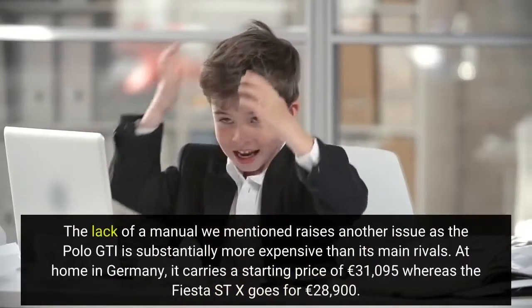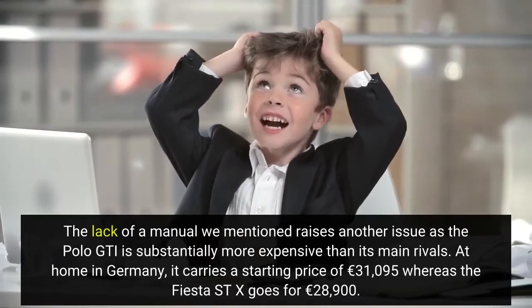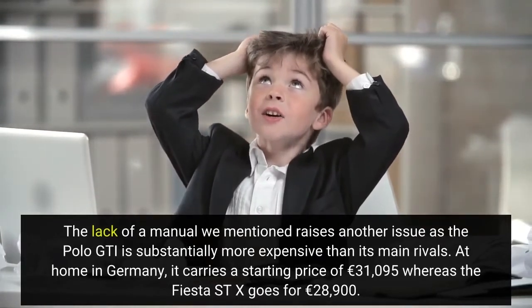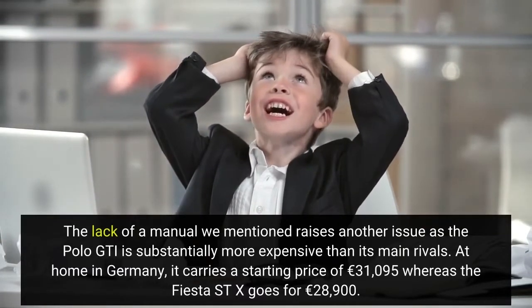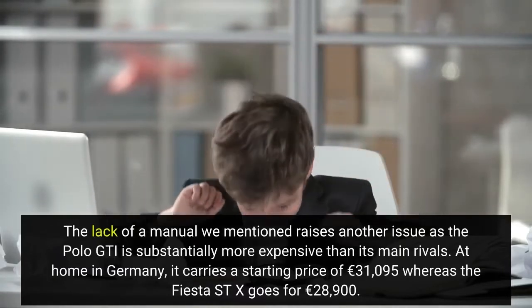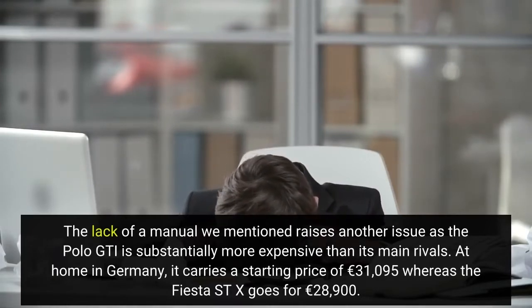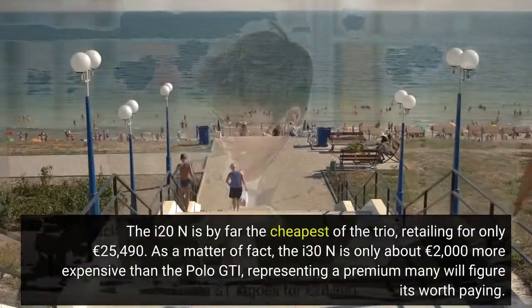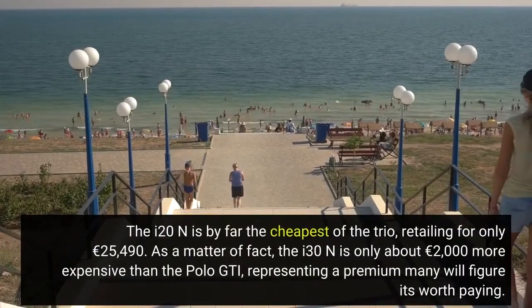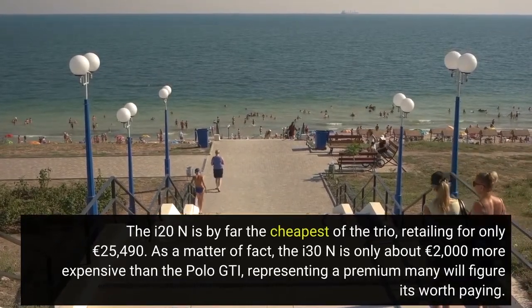The lack of a manual transmission raises another issue, as the Polo GTI is substantially more expensive than its main rivals. At home in Germany, it carries a starting price of €31,095, whereas the Fiesta ST X goes for €28,900. The i20 N is by far the cheapest of the trio, retailing for only €25,490.